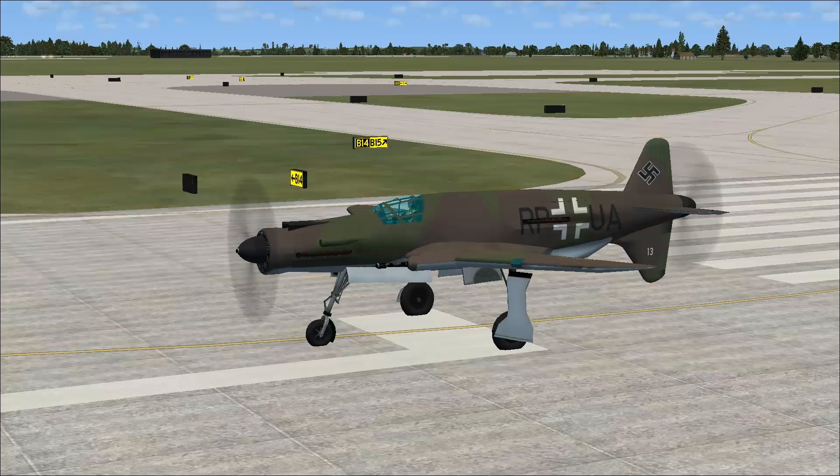Pilots reported being surprised at the speed, acceleration, and handling of this aircraft, because it's a twin engine that had all the performance of a single engine.